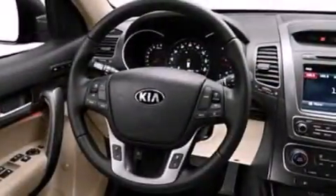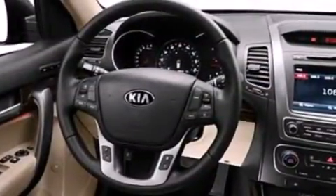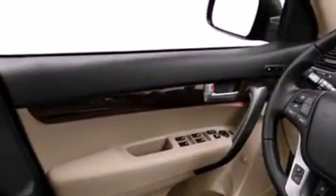Also included are three-point rear seat belts, rear seat childproof door locks, full power accessories, a push-button ignition, and an auxiliary power outlet.